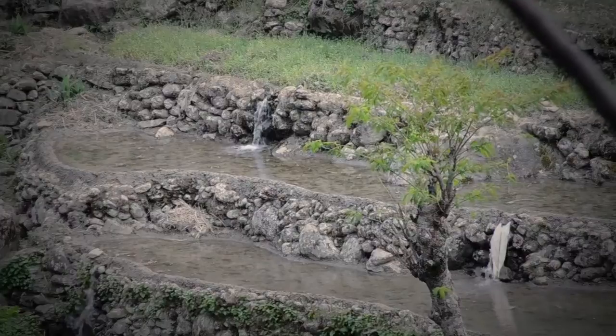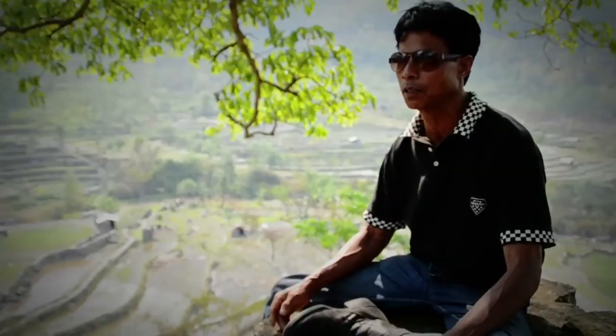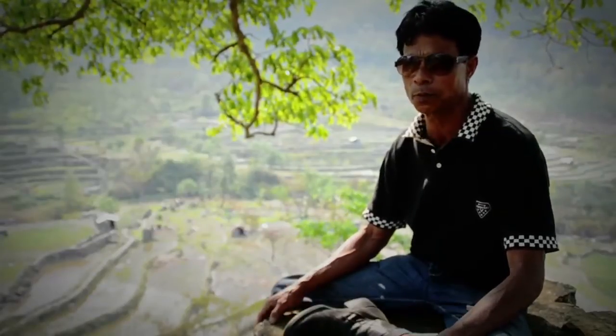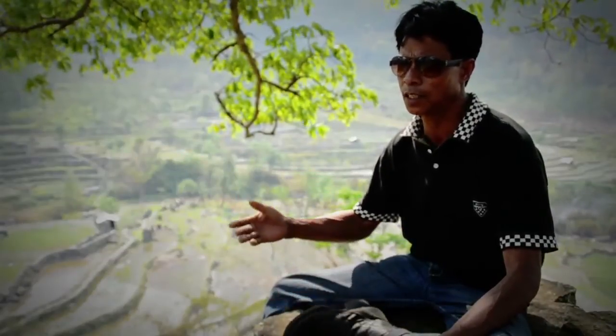After survey, they will identify an appropriate place where water could be tapped to supply to the respective paddy fields, and manually and collectively they will dig out the irrigation channel constructed to their paddy fields.